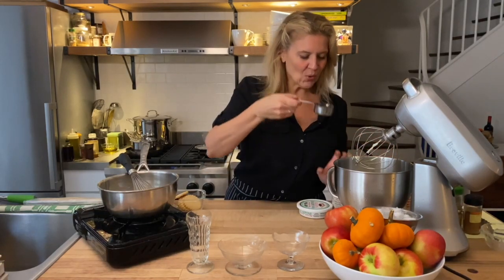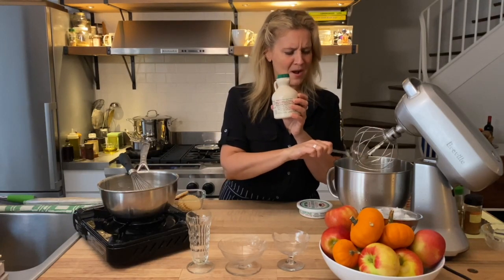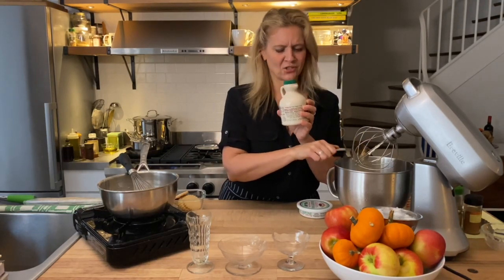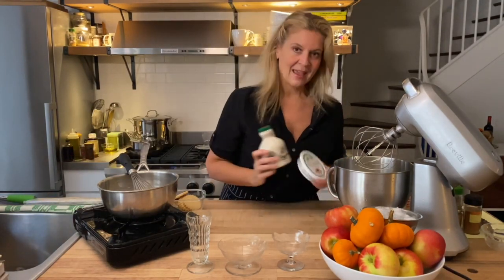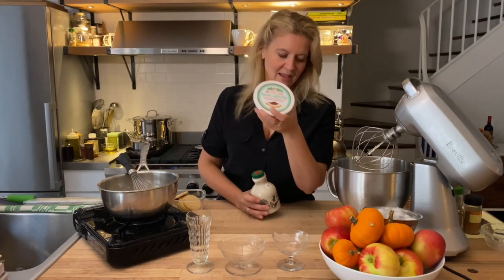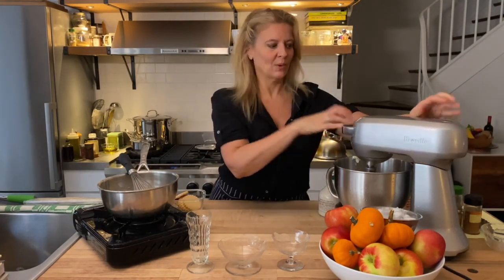I'm putting in about a quarter cup — get yourself some really good maple syrup, this is from Vermont, it's really delicious and it's worth it. And here's the mascarpone in case you want to see it. I'm going to whip this just like whipped cream.